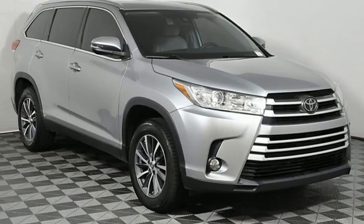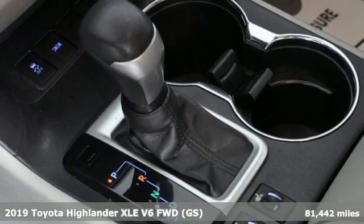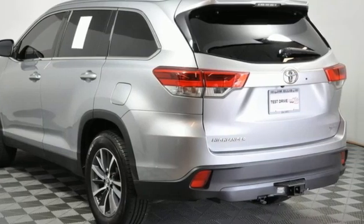Here's a 2019 Toyota Highlander. Every drive is an exciting opportunity because your next favorite memory is just waiting to be made. It's well equipped with the features you need.